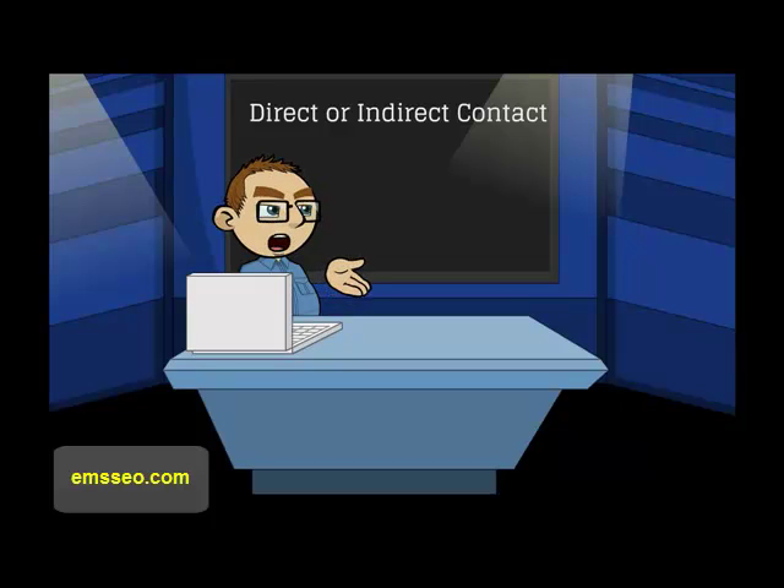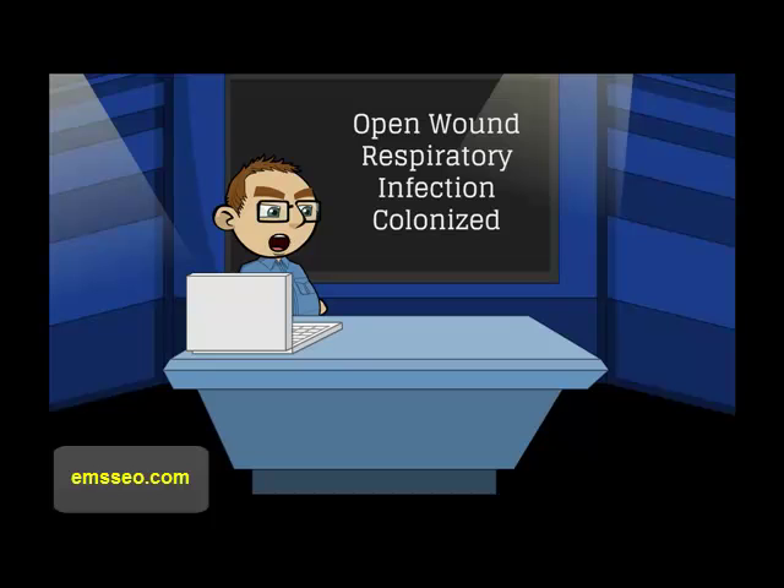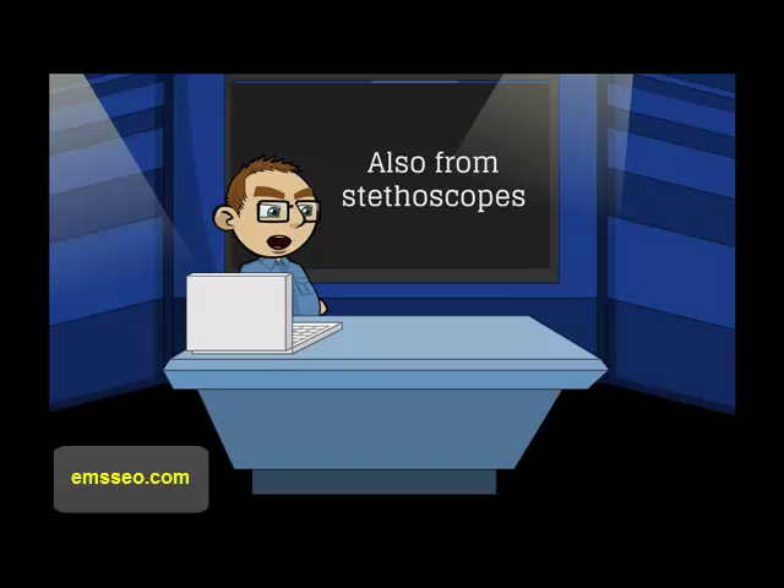How can you get MRSA? You can get it from direct or indirect contact. You can also get MRSA from contact with a person who has a wound infection, an infection of the respiratory tract, or who is colonized with the bacteria.